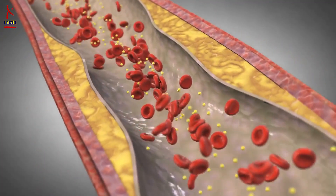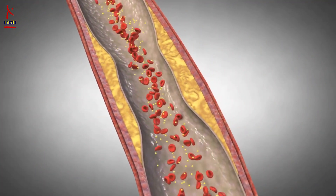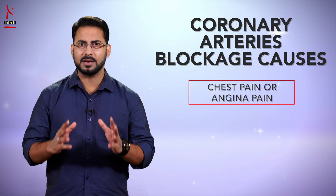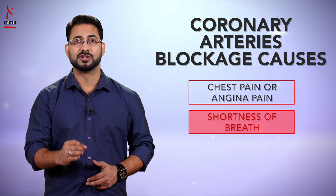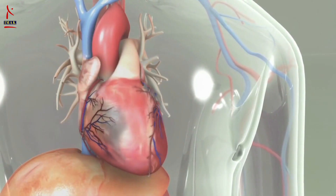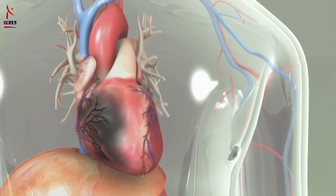When plaque builds up, it narrows our coronary arteries, decreasing blood flow to the heart. Eventually, the decreased blood flow may cause chest pain, commonly known as angina pain, shortness of breath, or other coronary artery disease signs and symptoms. When the artery is 100% blocked, a heart attack is triggered.